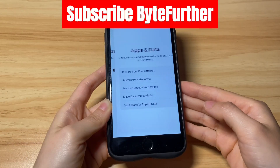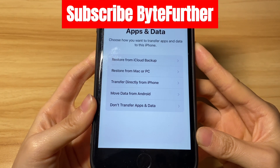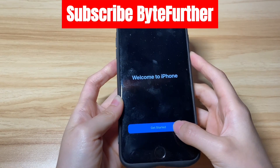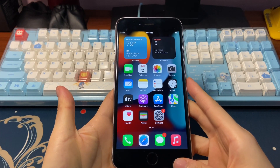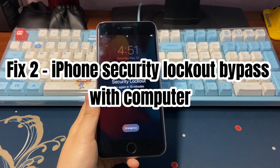Follow the setup assistant to quickly set up your iPhone. If you have backups in iCloud or on the computer, you can restore data from them on the apps and data screen. When all is set up, your iPhone is successfully unlocked and you can use it as normal.